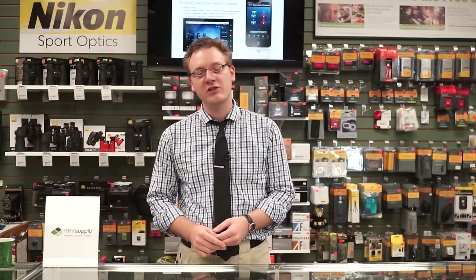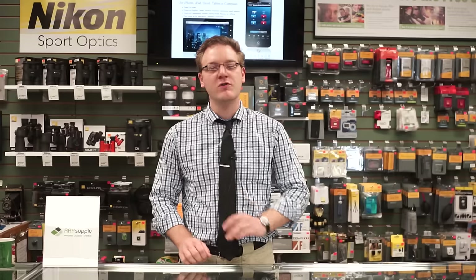So, there you have it. Race Supply carries a wide range of Nikon binoculars, including many not discussed in this video. I'm sure that we have just the right pair to fit your budget and your needs. And after watching this video, you should have a very good idea of what to look for when shopping for a new pair of binoculars. I'm Zach, and I'll see you in the store.